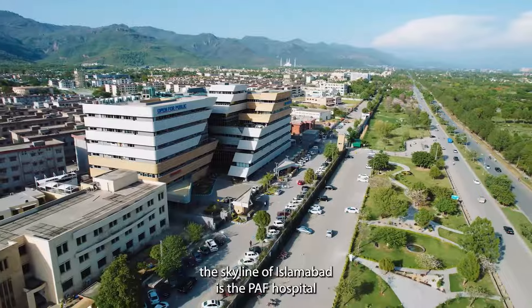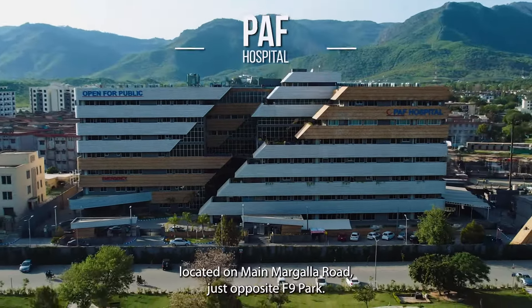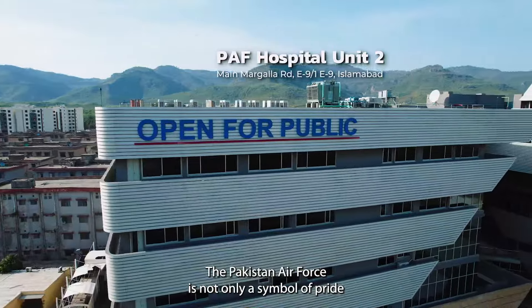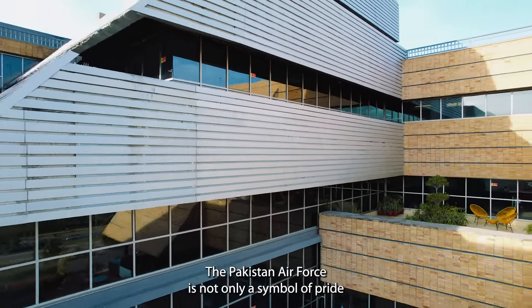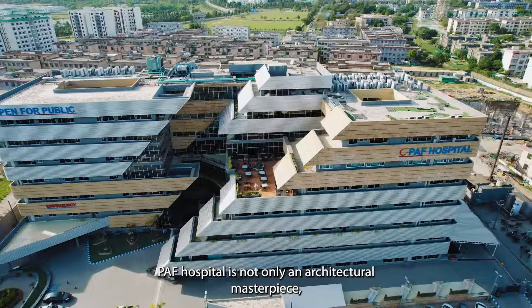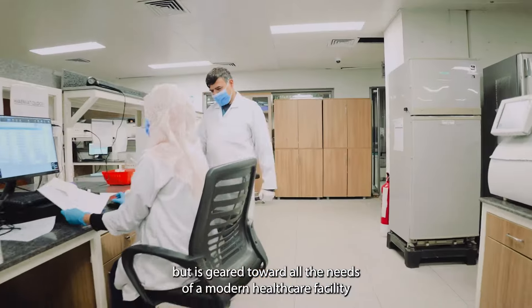The latest addition to the skyline of Islamabad is the PAF Hospital, located on Main Margaleh Road, just opposite F9 Park. The Pakistan Air Force is not only a symbol of pride for the nation in the air but on other fronts as well. PAF Hospital is not only an architectural masterpiece but is geared toward all the needs of a modern healthcare facility.